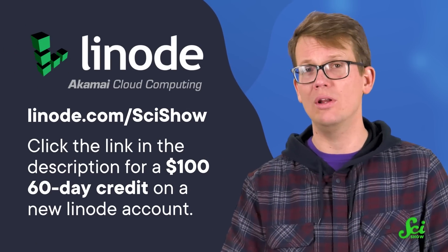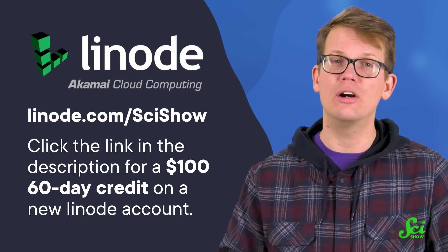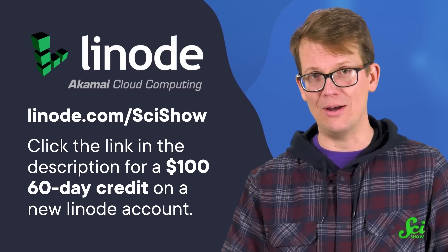Using the link in the description or linode.com/scishow, you will get a $100 60-day credit on a new Linode account. Enjoy!